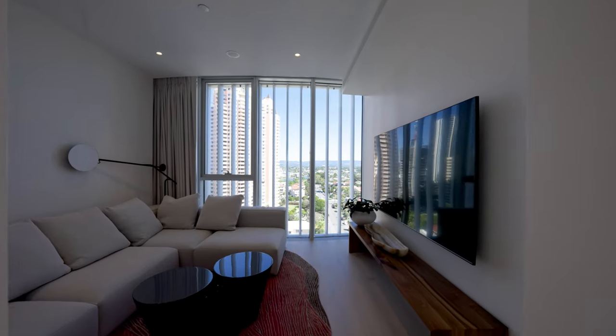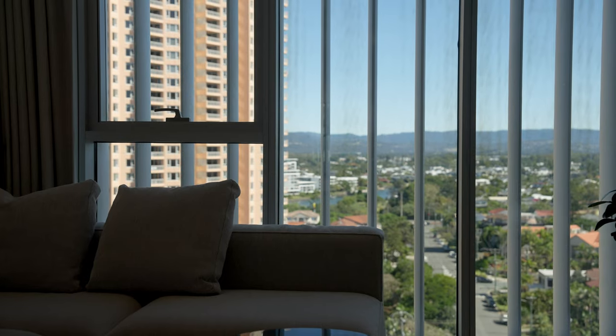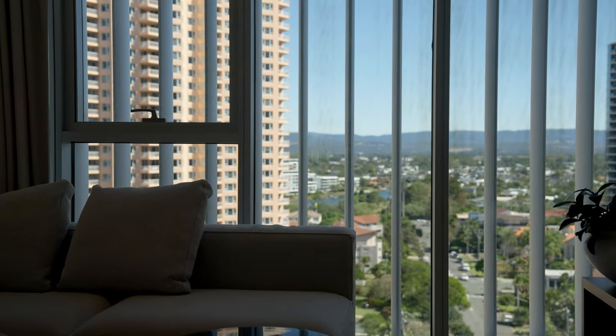A cosy media room separates the second and third suites. The aluminium blades have been used in this room to mitigate afternoon sun.